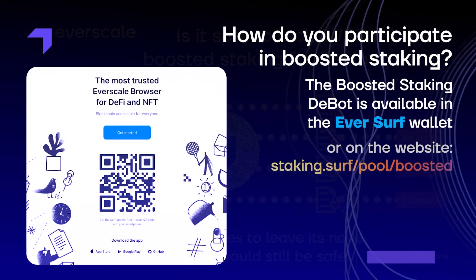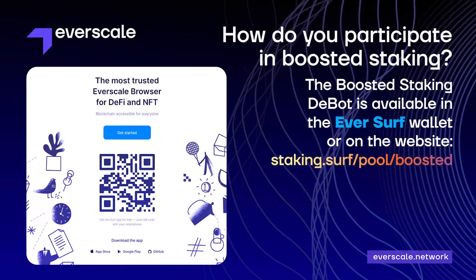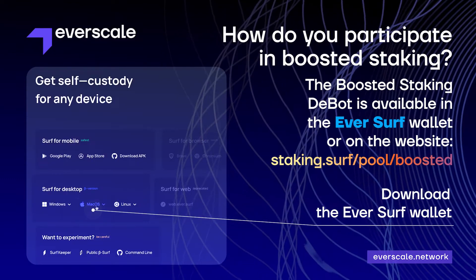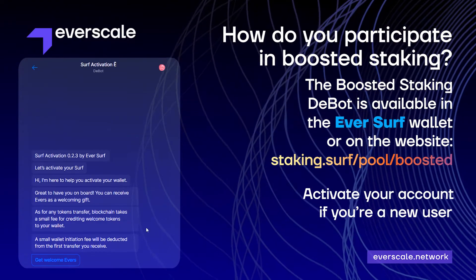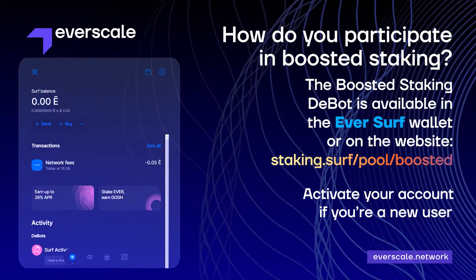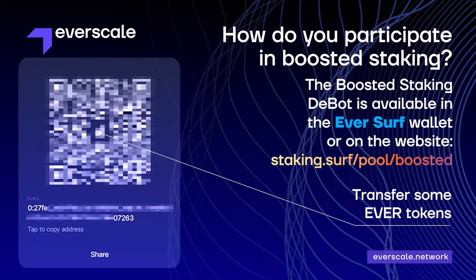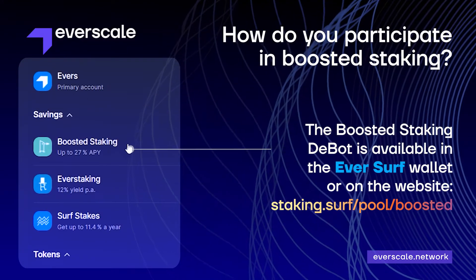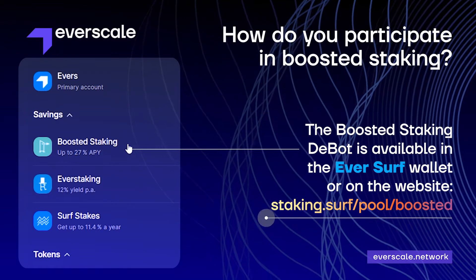So, how do you take part in boosted staking? The boosted staking dbot is available in the Eversurf wallet. Download the Eversurf wallet, activate your account if you're a new user, transfer some Evers tokens, and choose the boosted staking dbot. Or use the service on the staking.surf website.